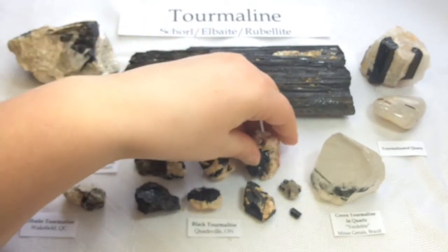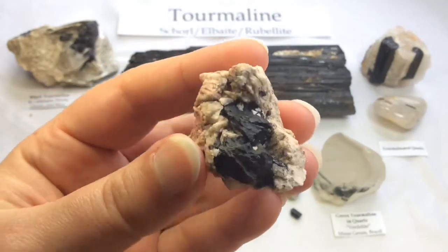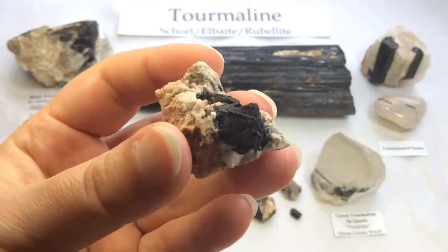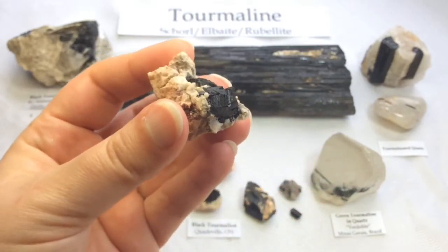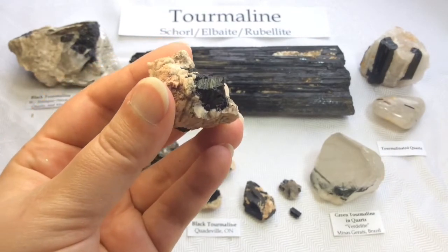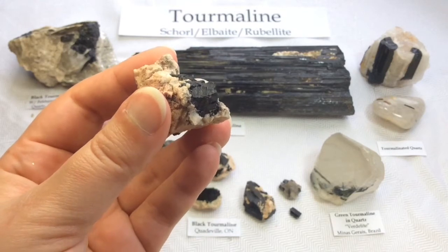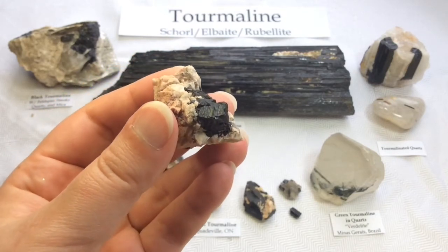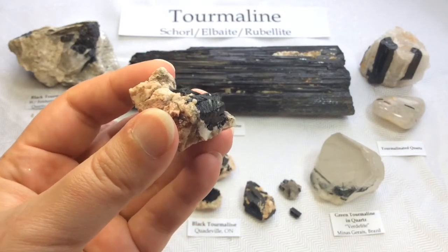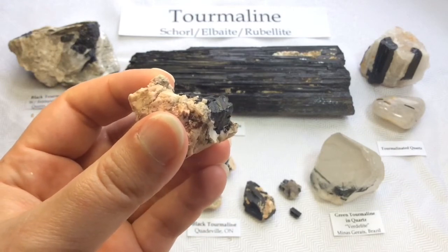And now I'm going to start showing you some that I have found at the location I bring people on my tours — Quattaville, Ontario. You can kind of see the striations shining there in the light. So black tourmaline, schorl, is actually the most common tourmaline in the world. It makes up about 95%, if not more, of the world's tourmaline, so it's quite common in comparison to the other ones.